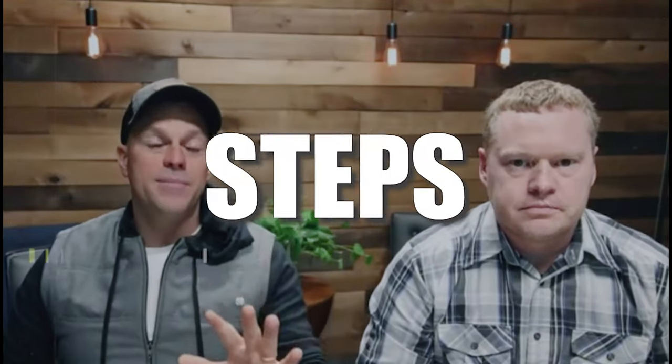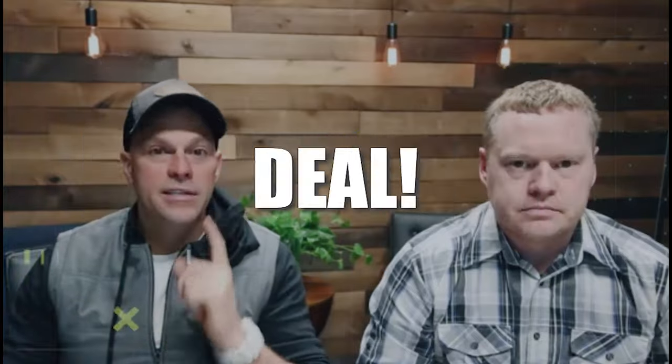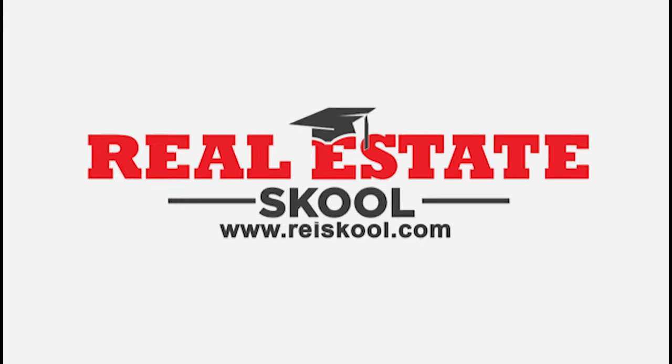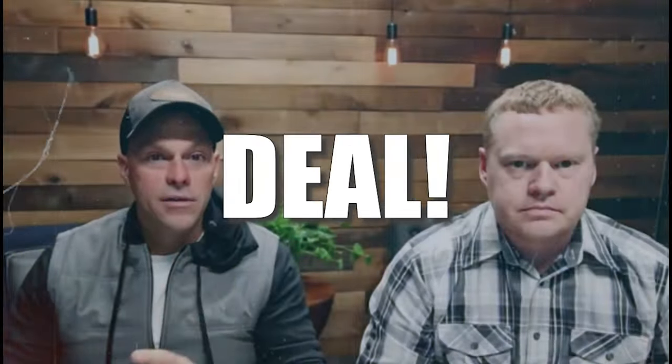Today's free training from real estate school is going to be five simple steps that you can use to get your first real estate deal. We put together this training to break down five simple steps to get your first real estate deal. Let's go ahead and jump in — I'm going to share my screen with you all and we're going to rock and roll.